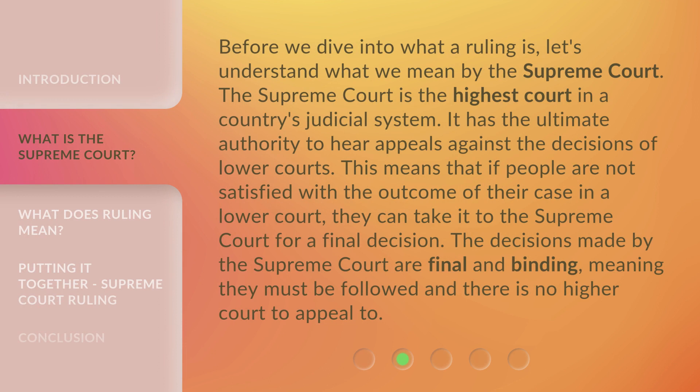Before we dive into what a ruling is, let's understand what we mean by the Supreme Court. The Supreme Court is the highest court in a country's judicial system. It has the ultimate authority to hear appeals against the decisions of lower courts. This means that if people are not satisfied with the outcome of their case in a lower court, they can take it to the Supreme Court for a final decision. The decisions made by the Supreme Court are final and binding, meaning they must be followed and there is no higher court to appeal to.